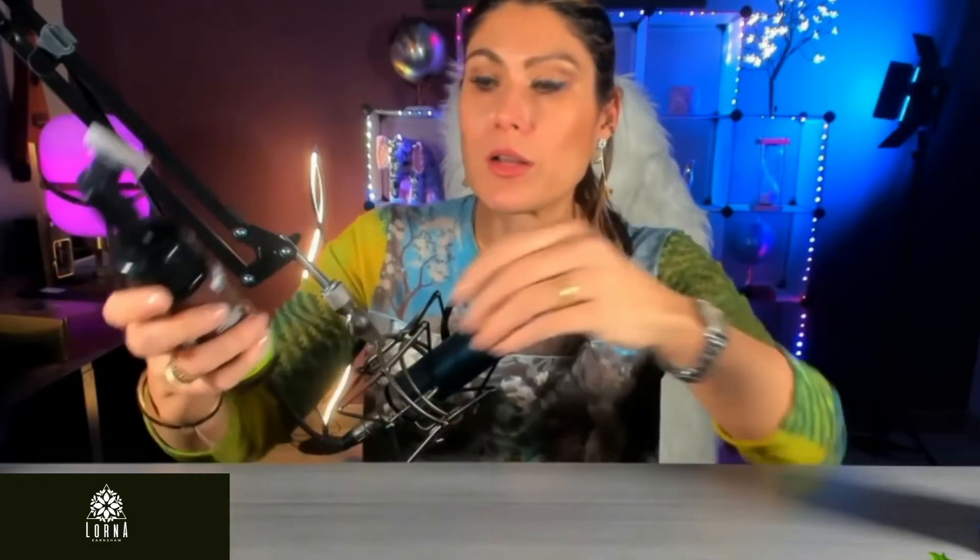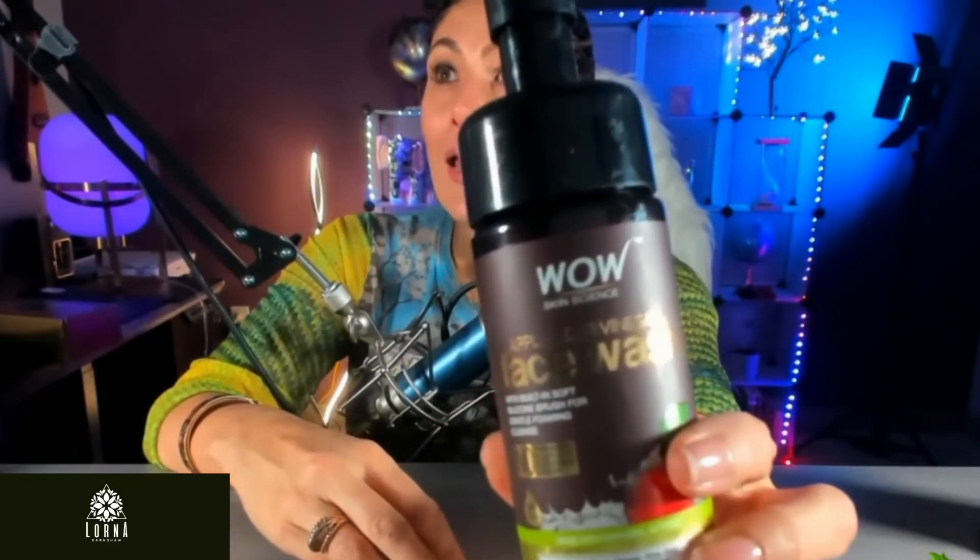It doesn't have sulfates, parabens, silicones, or color. After using it — even the first time — there is this glow on my face. I wash my face every day with other products, but I could definitely feel a difference with this one. Extremely recommended, guys. This is the WOW apple cider vinegar face wash.